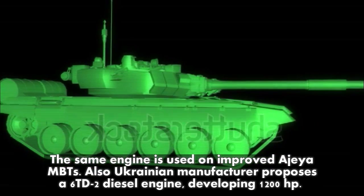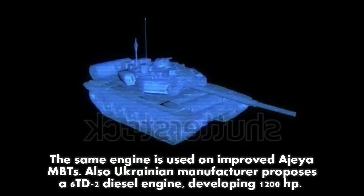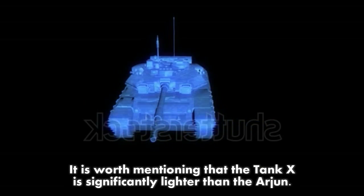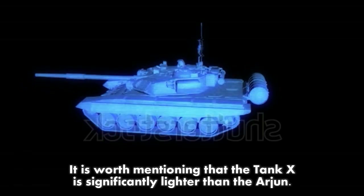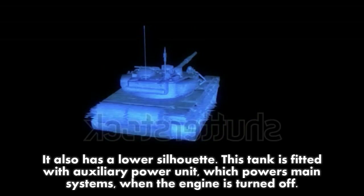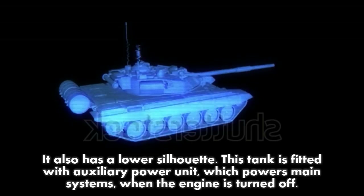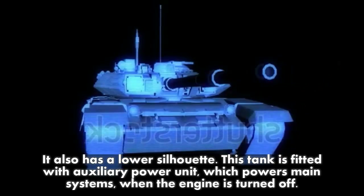A Ukrainian manufacturer also proposes a 6TD-2 diesel engine developing 1,200 HP. It is worth noting that Tank X is significantly lighter than the Arjun and has a lower silhouette. The tank is fitted with an auxiliary power unit which powers the main systems when the main engine is turned off.